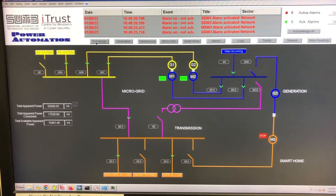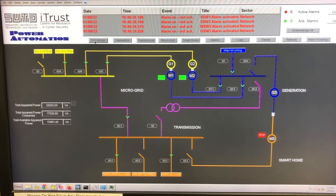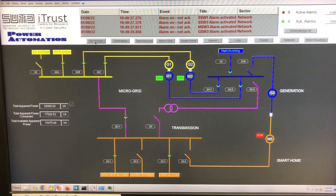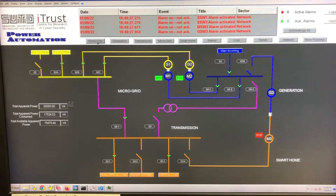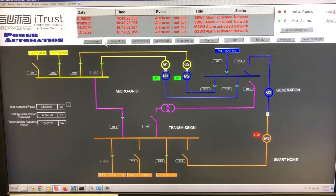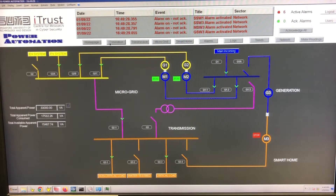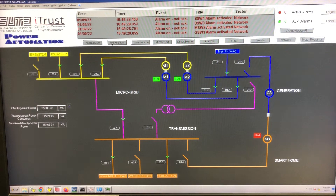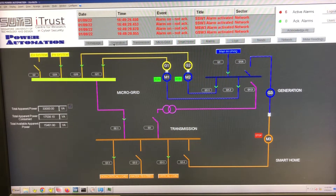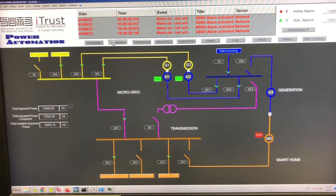In each of the stages, there are horizontal lines representing bus bars. For instance, a blue colored bus bar on the right represents the point at which there is incoming power. At the bottom, we have an orange colored bus bar, which is the point at which the loads are given power. The loads are fed directly by the transmission stage. The distribution stage in EPIC is the smart home. At the microgrid stage to the left, there is a bus bar which is shared between the microgrid stage and the output from the generation stage.